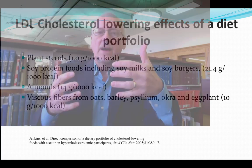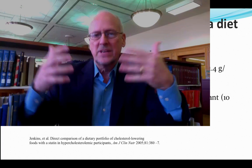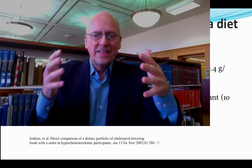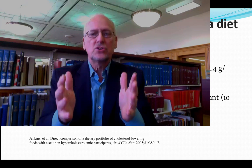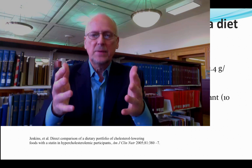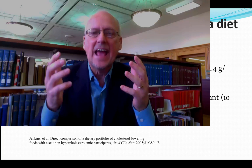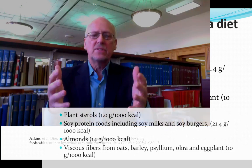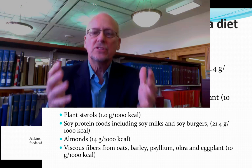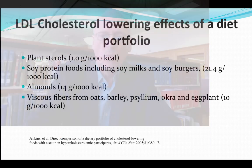These four foods — many studies show that individual foods help reduce risk of heart disease and lower LDL cholesterol. A group at the University of Toronto, including David Jenkins and John Sevenpiper, have been working on this for a decade and a half. They asked: what happens if you add all four of these beneficial foods together in a diet?